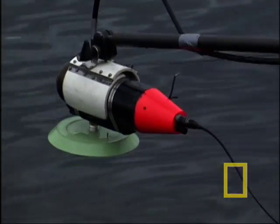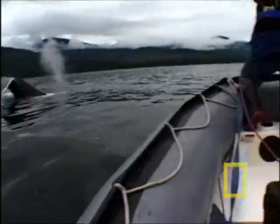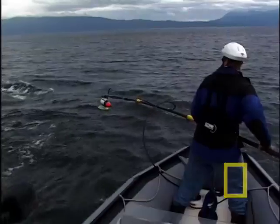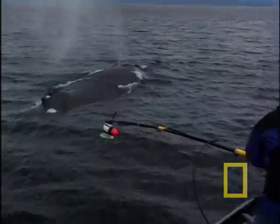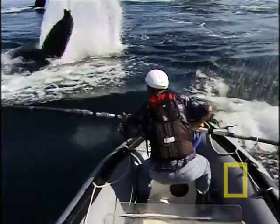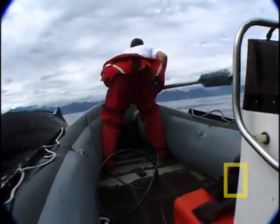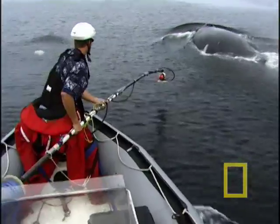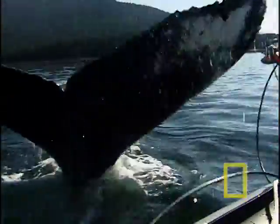The system sits on a suction cup. Out in a small boat, bouncing around in the waves trying to get close to very big animals, the team works for five hours at a time just to get close enough. Their research vessel seems impossibly tiny and offers scant protection — just inches away, 40 tons of raw power.